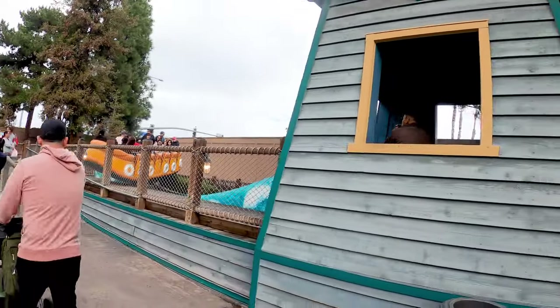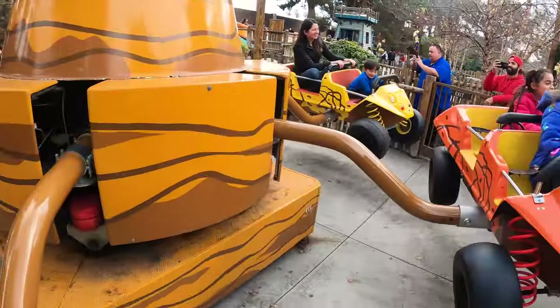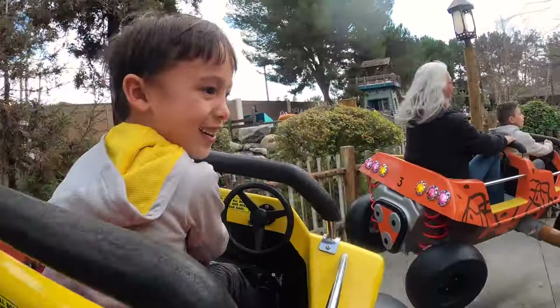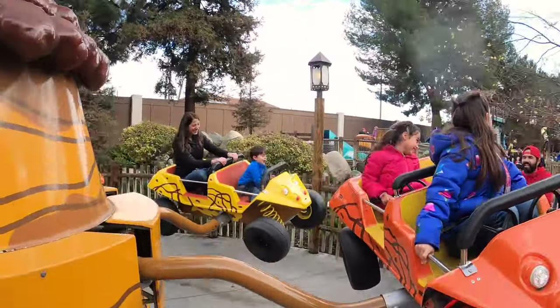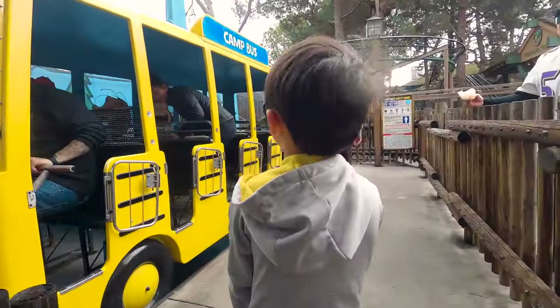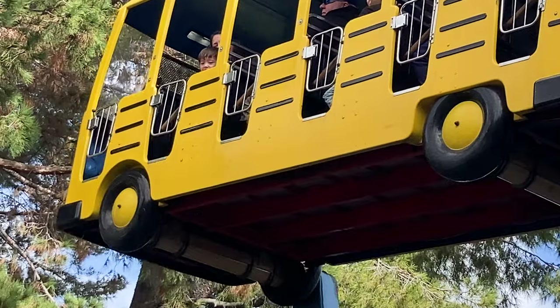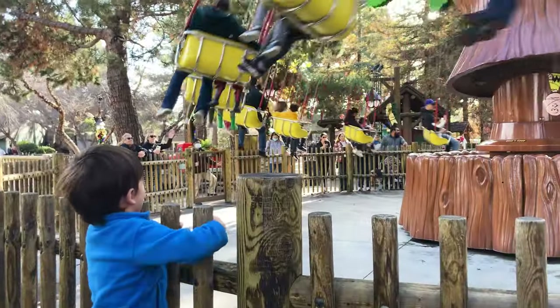We got dizzy on a spinning boat ride. Then we went on a bouncing car ride. A rotating bus ride also made our stomachs tingle a bit. Then we went up in the air again on a flying swing ride.